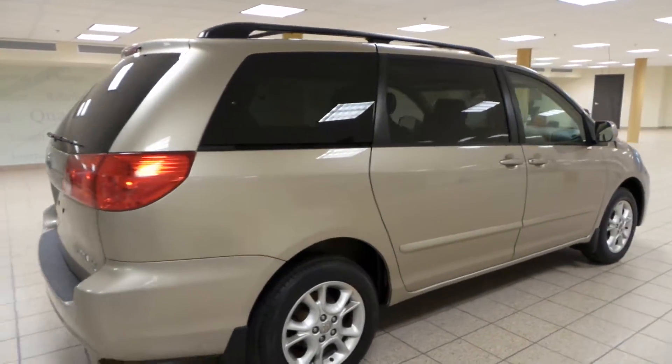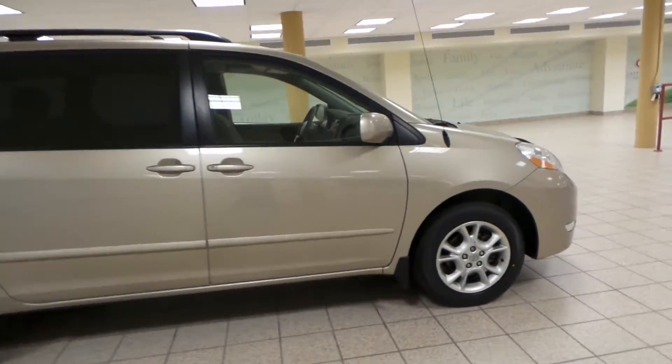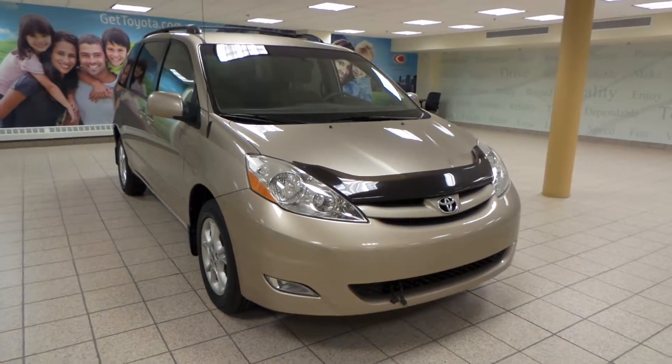This is just one of many of our used vehicles here at Charles Lynn Toyota. If you're interested, please come by to the Northwest Auto Mall or you can visit our website at www.CharlesLynnToyota.com. Thanks for watching.